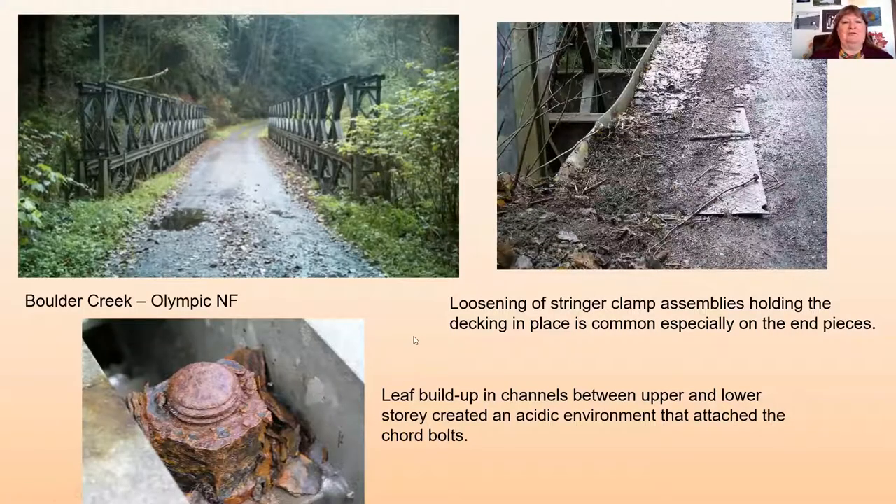The Boulder Creek Bridge on the Olympic National Forest is a double-double ACRO that's been in place since just after Mount St. Helens — some of those materials came here. You have problems with the decking coming up sometimes, so you need to make sure your stringer or clamp assemblies are tight. In this bridge, leaf buildup in the channel section between the top and bottom created a really acidic environment. Even though the galvanizing is untouched, the cord bolts — which are black bolts, not galvanized — have been eaten away by the acidity. We're going to replace all of the cord bolts on this bridge.